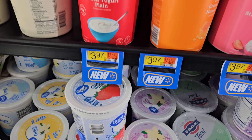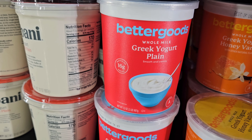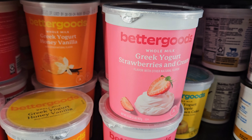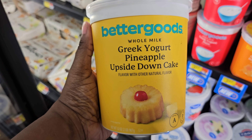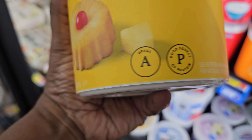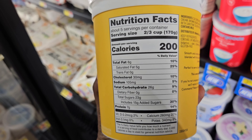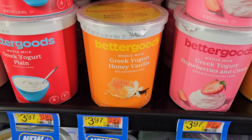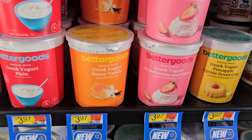Here are some more Better Goods products right here — this is their yogurt for $3.97 and it says it's new. Here is the plain whole milk Greek yogurt, 32 full ounces. They also have the whole milk Greek yogurt honey vanilla, and here is the whole milk strawberries and cream. I bet this one's good — the Greek yogurt pineapple upside down cake! 32 ounces, grade A, good source of protein, 200 calories. All of these are $3.97.